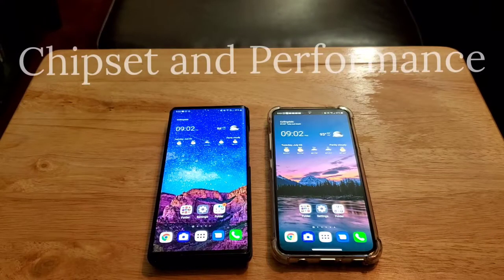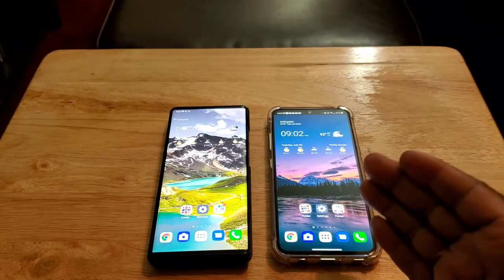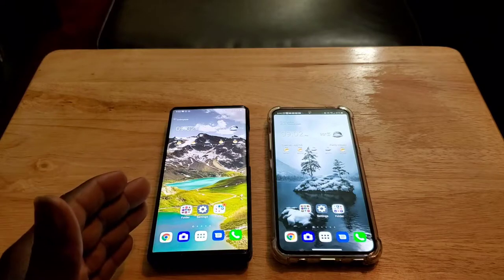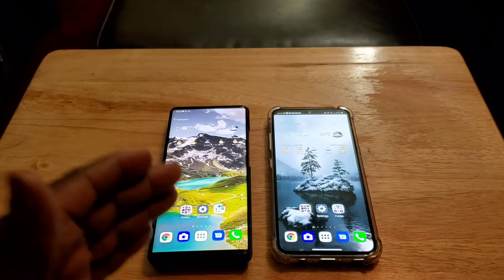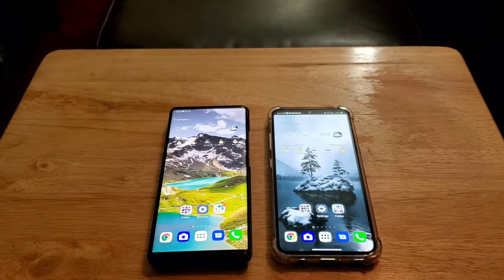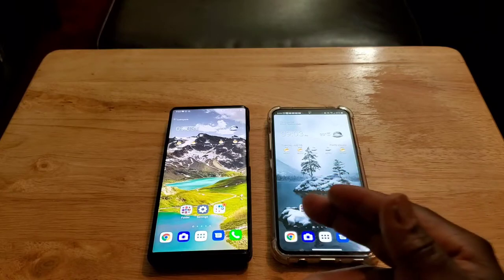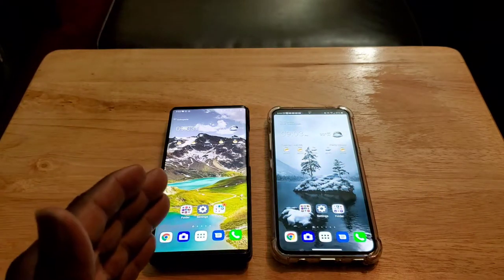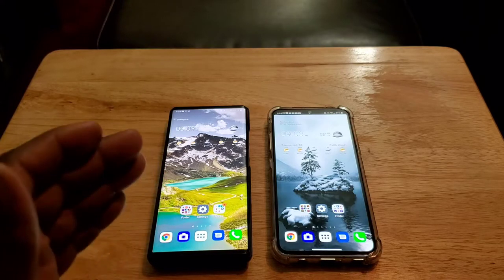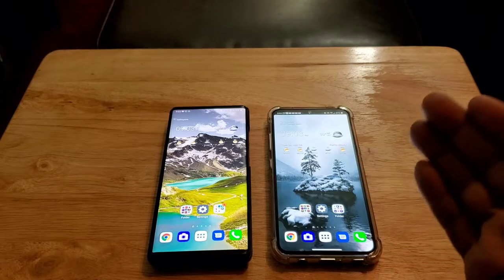Let's talk about chipset and performance. The LG Wing has the Snapdragon 765G and the LG V60 has the Snapdragon 865 — a flagship processor. The V60 has the better processor and it's super fast and smooth, clearly outperforming the LG Wing. But with the LG Wing you'll still get an adequately fast and extremely buttery smooth experience. Both are great, but the LG V60 is clearly better due to its flagship processor.